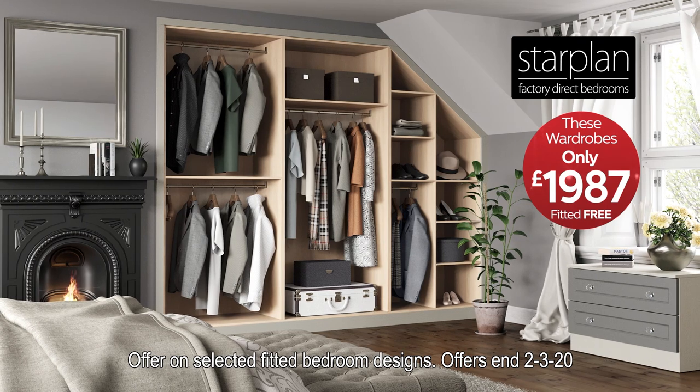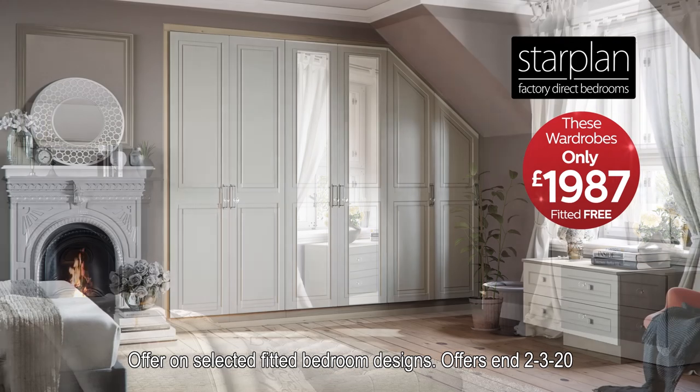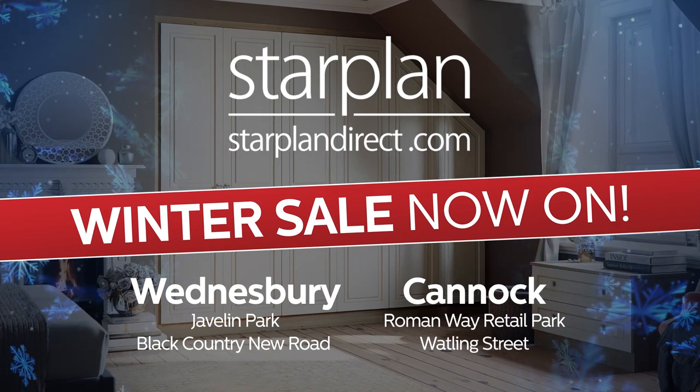Call in to any of our showrooms. We've up to 30 stunning bedrooms on display. Bring your measurements for a no-obligation design and quotation there and then. So don't miss Starplan's amazing value in our wonderful winter sale.